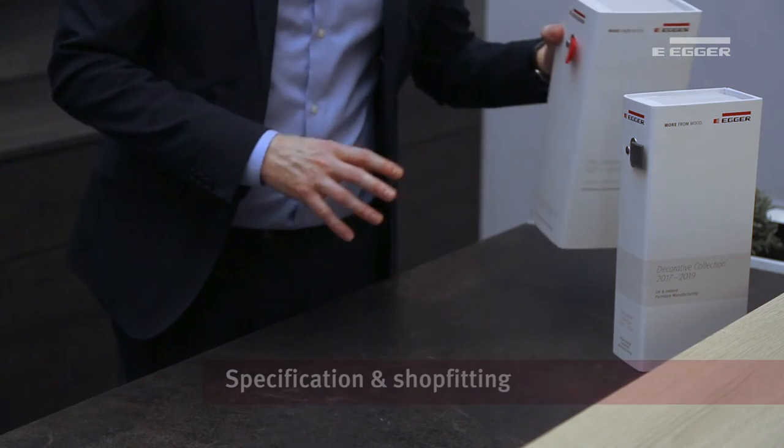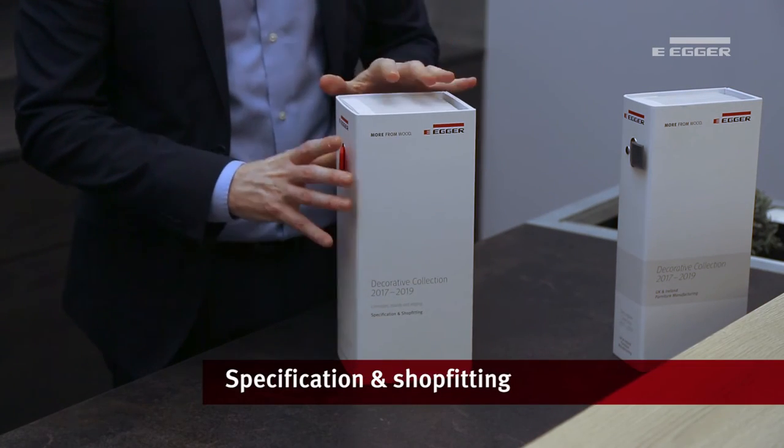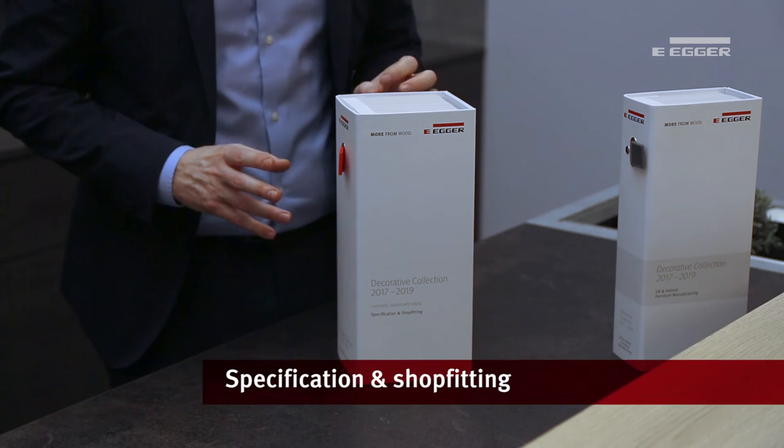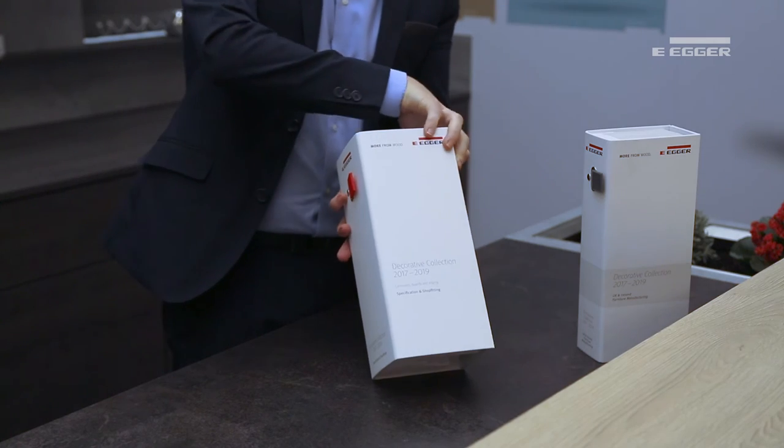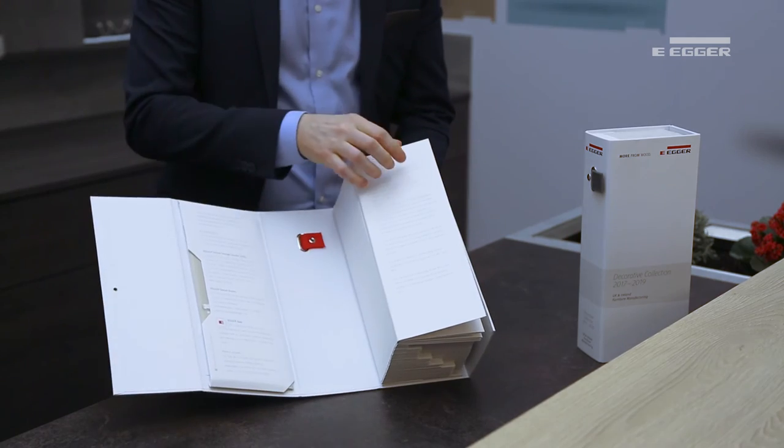Our specification and shop fitting collection primarily focuses on laminates. As a global collection, it is perfect for international rollout programs or projects abroad. A large proportion of the range is also available on matching boards such as MFC and MDF. A useful nine-grid explanation is included as a fold-out.